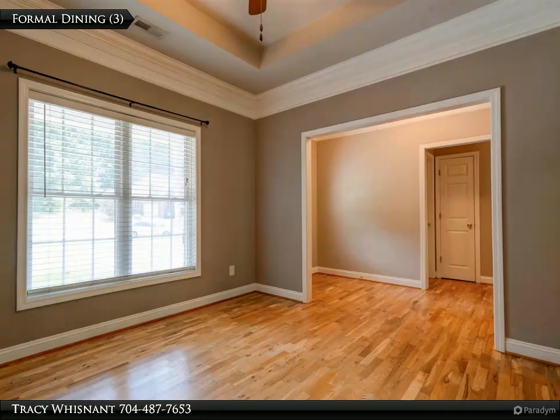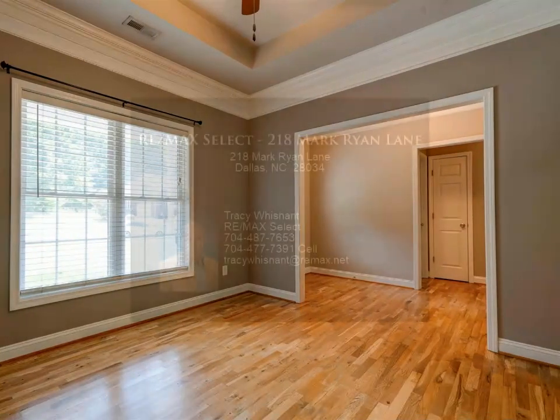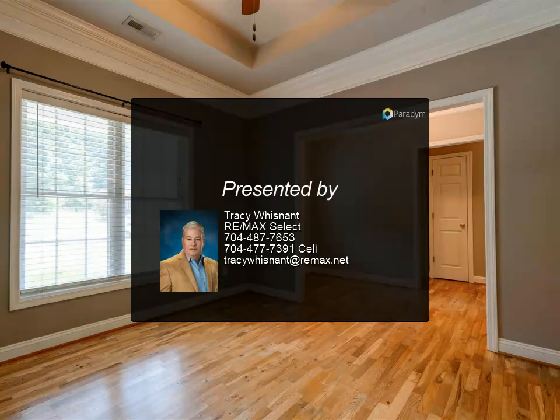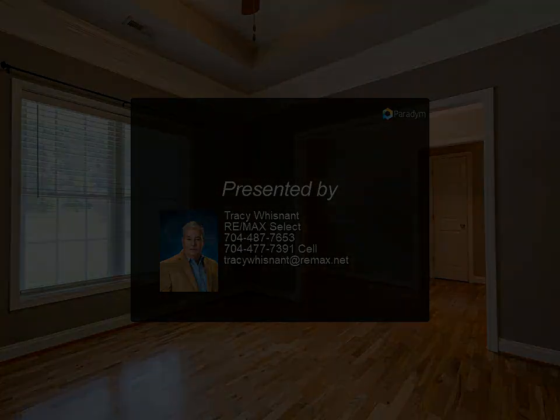There is a screened-in porch leading to a deck overlooking the private backyard. Close proximity to I-85 makes it an easy commute to larger surrounding cities. A must-see!